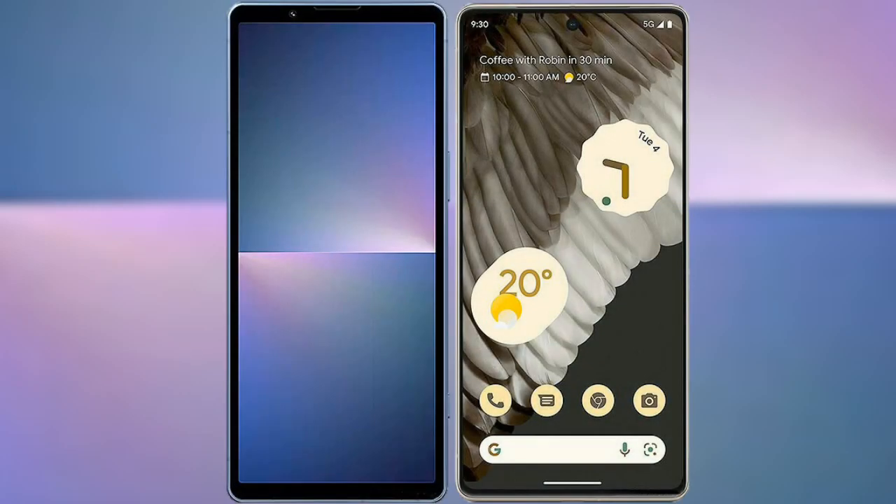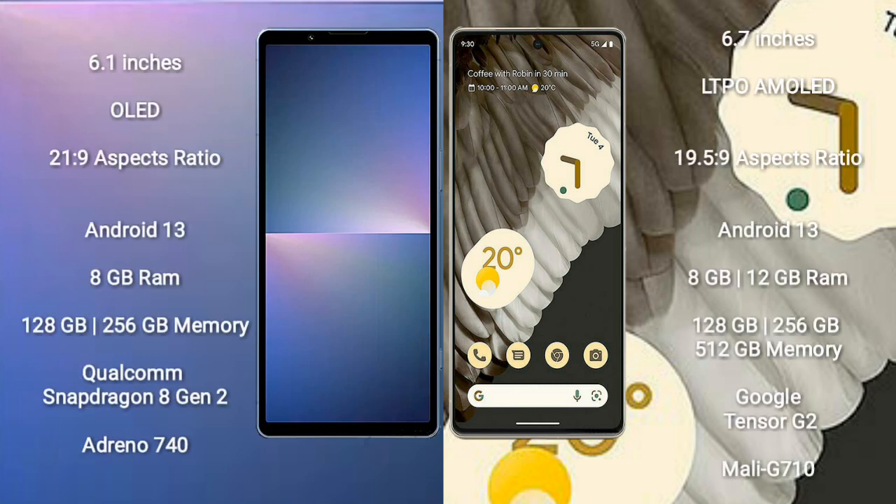Comparing the Sony Xperia 5 Mark 5 with the Google Pixel 7 Pro. The Sony Xperia 5 Mark 5 comes with a 6.1-inch OLED display with a 21:9 aspect ratio. The Google Pixel 7 Pro comes with a 6.7-inch LTPO AMOLED display with a 19.5:9 aspect ratio.